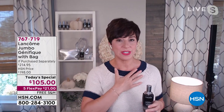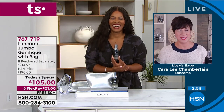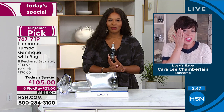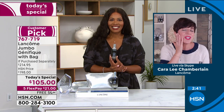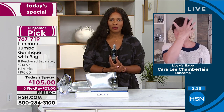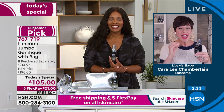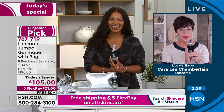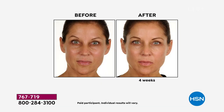Cara describes the youthful skin quality by referencing her 11-year-old nephew Nico — touching his soft, velvety, plump cheek. That's the youthful glow Genifique gives back. In your 20s the skin's recovery function becomes altered and the natural self-defense ability starts to deplete — that's when we start to see the first visible signs of aging, though we don't really care about it yet.